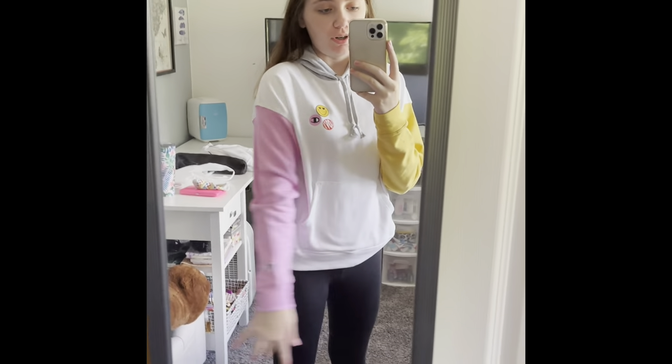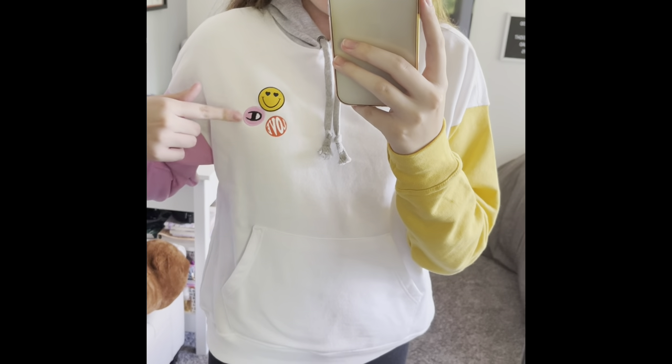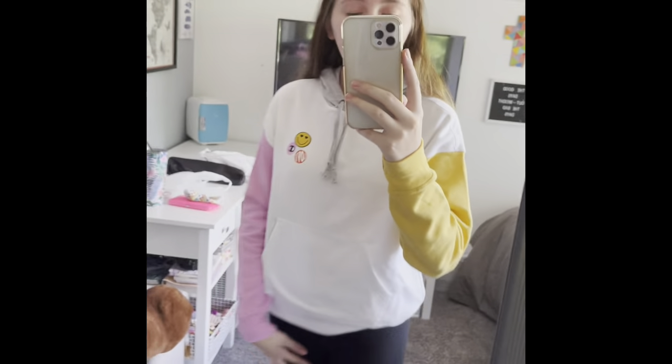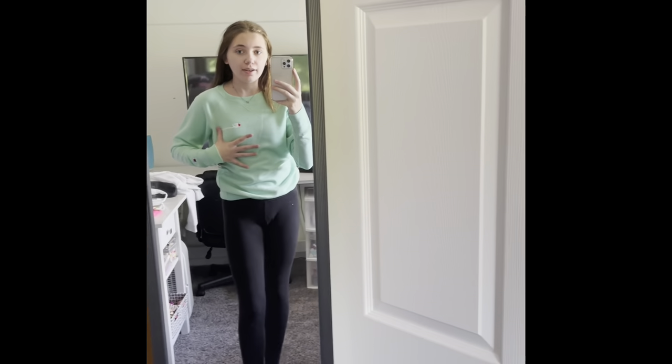The next thing I have is the first sweatshirt I got at the Champion store, with these patches of smiley face and the Champion logo. It's a multi-colored gray hood, super cute and super soft, and it is a size small. The next thing I got is this mint-colored Champion crew neck sweatshirt, and this is a size extra small. Super cute and super cozy and comfy.